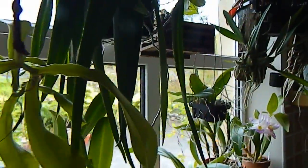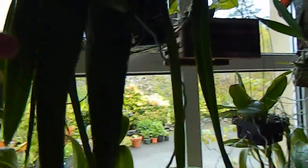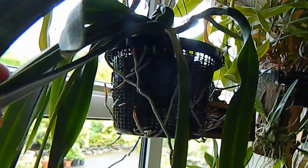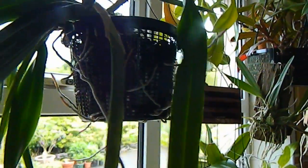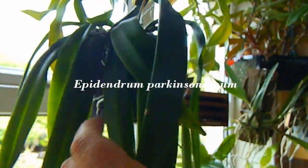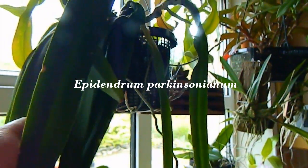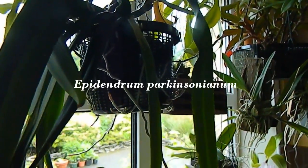Moving over, this fella here just refuses to flower — lots and lots of roots. Epidendrum — I'll put the name in the details of the video as usual. Growing and growing and growing but no flower spike yet.